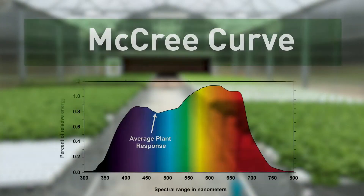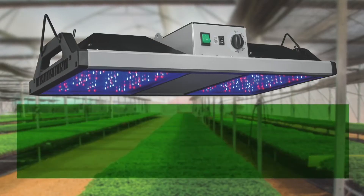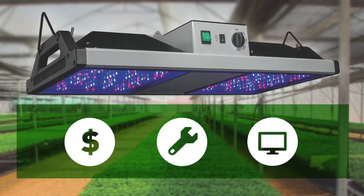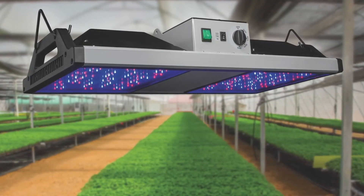So now you know the advantages of LED, but with so many options, what do you choose? The goal for grow lights is to closely approximate the McCree curve, which represents the average photosynthetic response of plants to light energy, ranging from 360 nanometers to 760 nanometers. Manufacturers make trade-offs based on cost, manufacturing capabilities, and available technology, resulting in many different product options and a lot of confusing information to sort through.